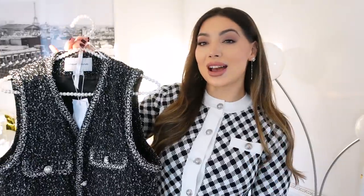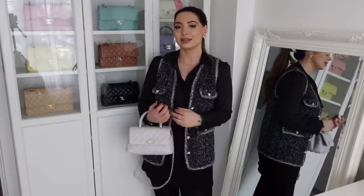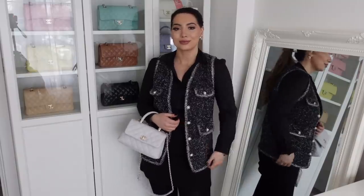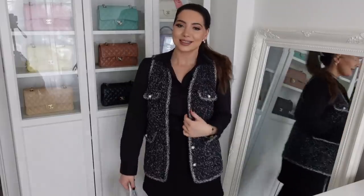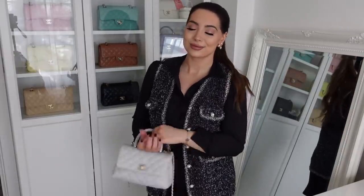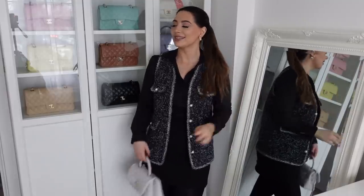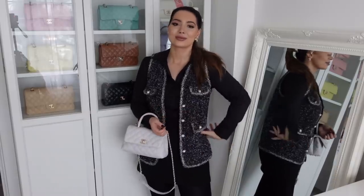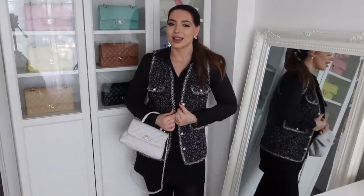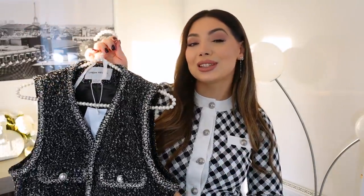I also have the tweed version in a darker color. This one is a black and white tweed — I love that it has four pockets: two on the bottom and two on the top. It's so lightweight that you can even wear this in summer evenings when it gets a bit chilly. It's great for the spring and summer transition. Let me know which you prefer — the white one or the tweed version!